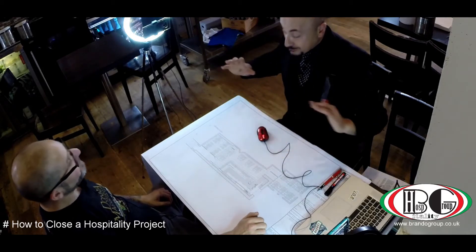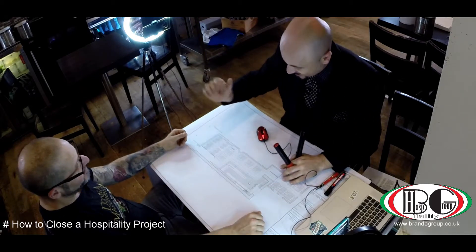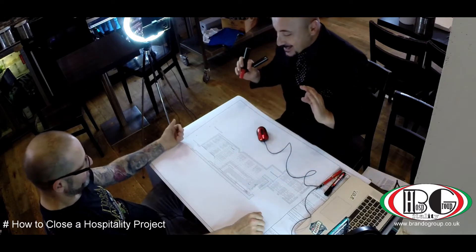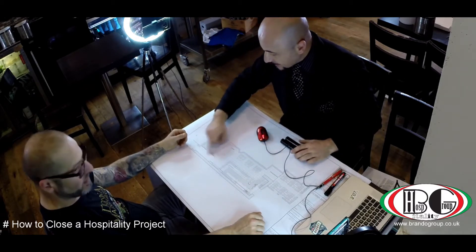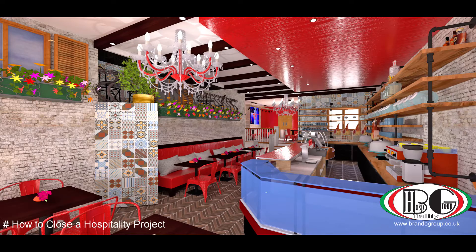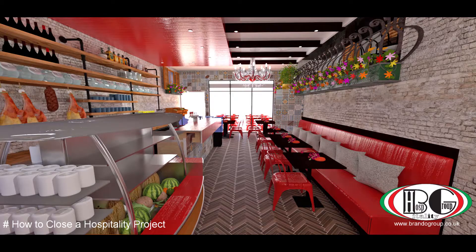How are you going? Hello, Mr. Gabriele. Okay, basically this is going to be your restaurant. With a touch of deli. At the main entrance, as you can see here, we're going to have a nice cabinet all around, so you can have all your products displayed.